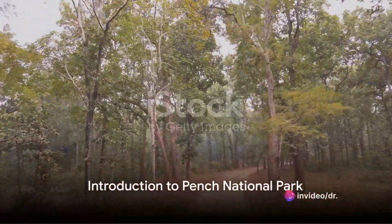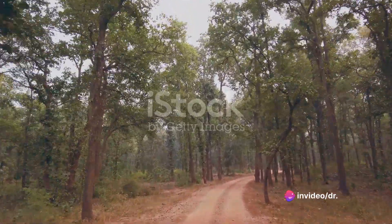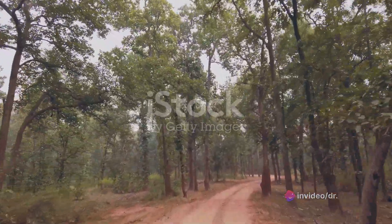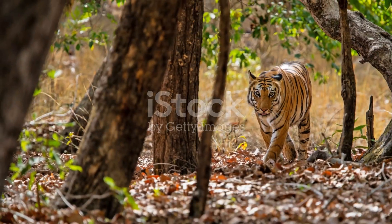Pench National Park is one of the best places to go on a tiger safari in India. The park is home to a large population of tigers, as well as other wildlife such as elephants, leopards, and deer.